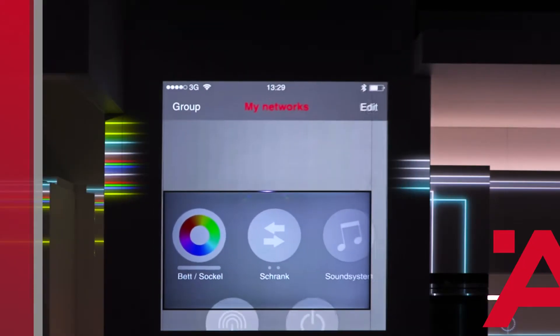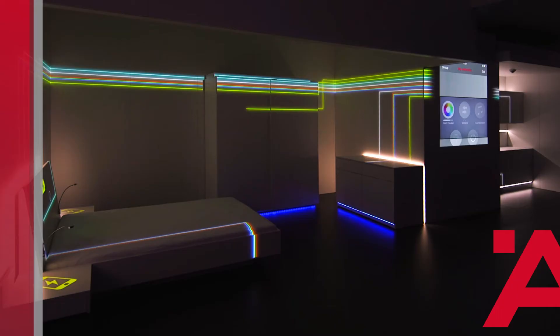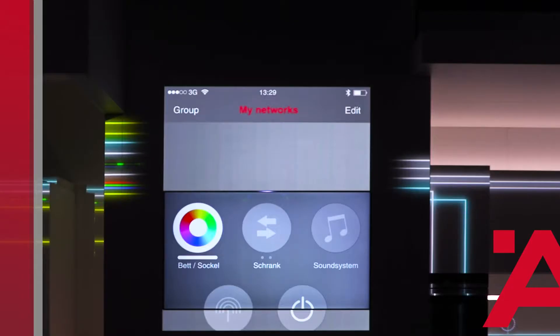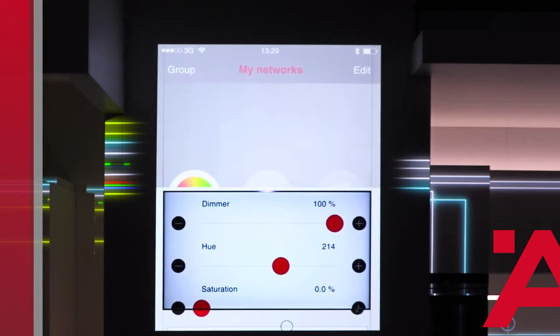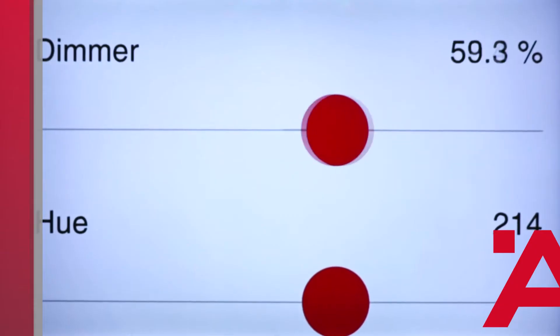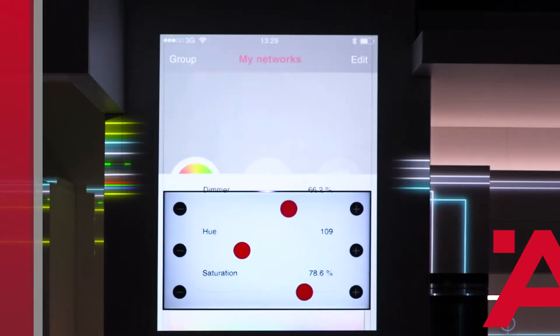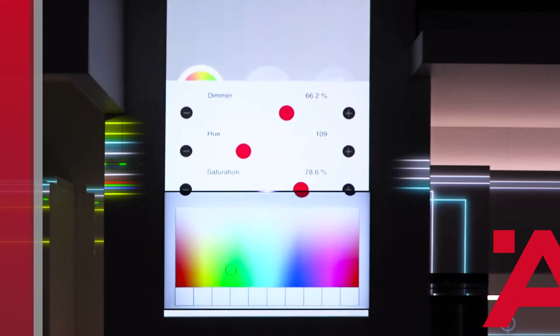All devices in the room are saved here in My Networks: lights, furniture drives, sound systems. With a single touch I turn on my new light. If I keep holding the button, a window opens and I can control the light individually — brightness, light color, and saturation, that is, the light intensity.